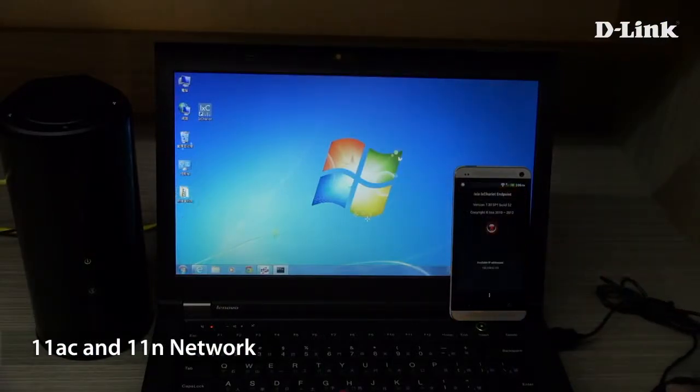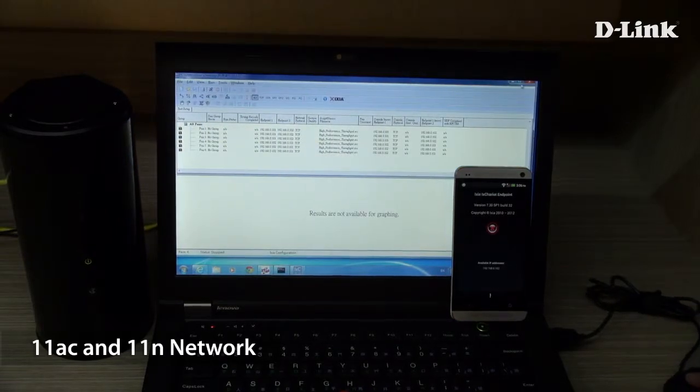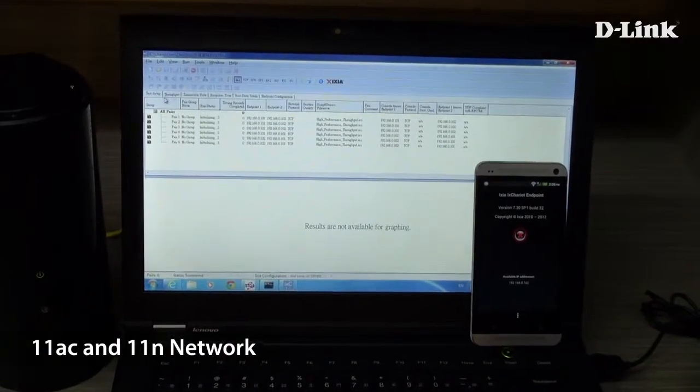On an 11ac network, we saw a huge jump to an average of 180 megabits per second. That's still higher than 11n on the laptop.